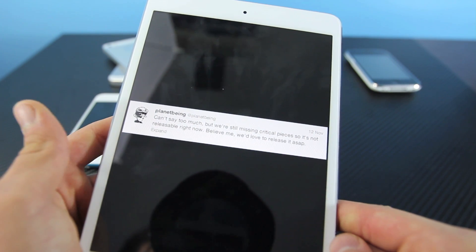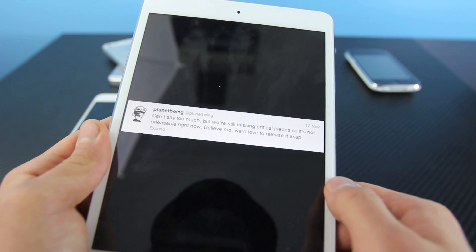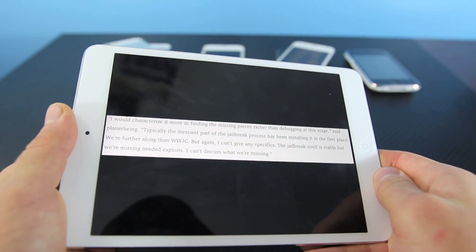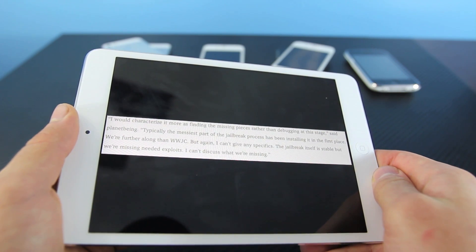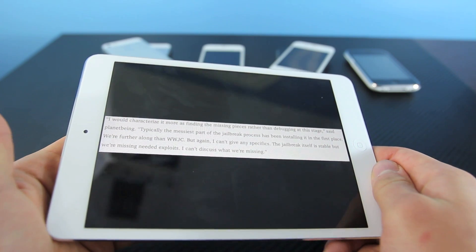Here he does mention that he can't say too much, but he basically says that he does have the initial jailbreak down. There are some critical pieces that are missing, and he can't say too much. Here's a quick quote from an interview with Planet Being. And basically, he did say that they did get past the messiest part of the jailbreak, which is, of course, installing Cydia at first on the phone.